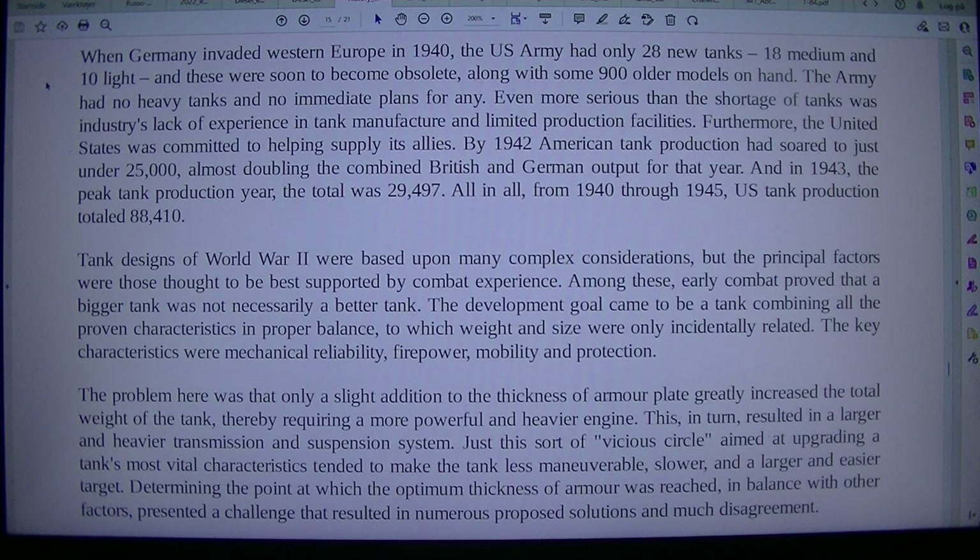The Army had no heavy tanks and no immediate plans for any. Even more serious than the shortage of tanks was industry's lack of experience in tank manufacture and limited production facilities. Furthermore, the United States was committed to helping supply its allies. By 1942, American tank production had soared to just under 25,000, almost doubling the combined British and German output for that year. And in 1943, the peak tank production year, the total was 29,497. All in all, from 1940 through 1945, US tank production totaled 88,410.